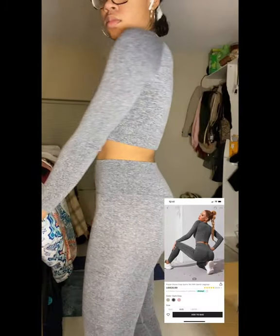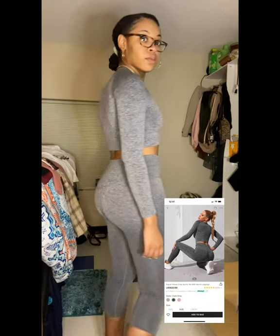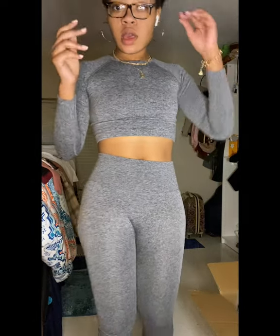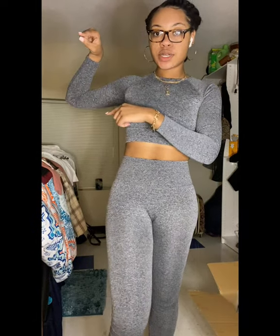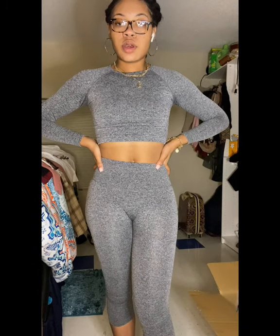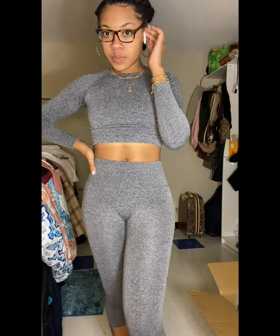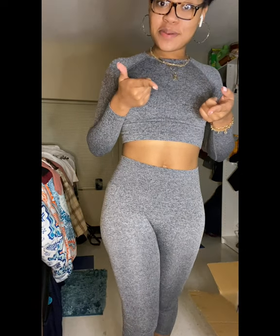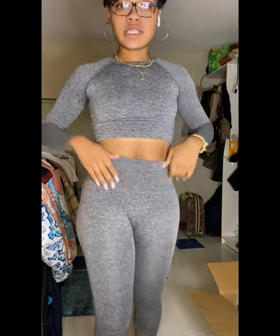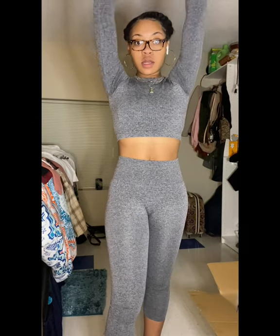This is the Raglan Sleeve Crop Sports Tee with sports leggings. I got this in a size small and in the color gray. This is a workout suit from Shein. I got it in size medium and I got it in gray because I don't really have much gray things. My overall thoughts: it's very comfortable, it's stretchy, and I can move around in it.